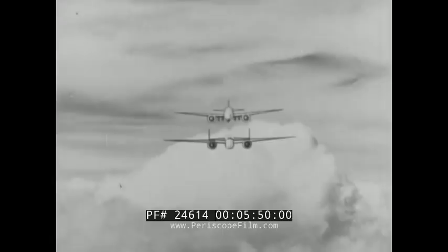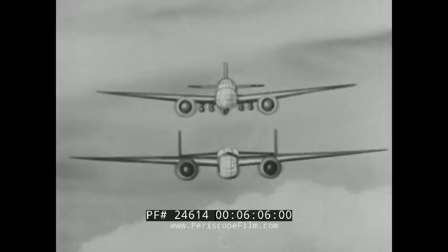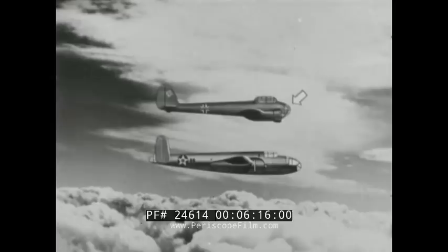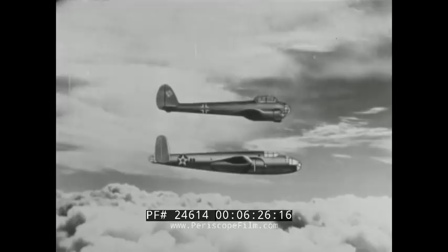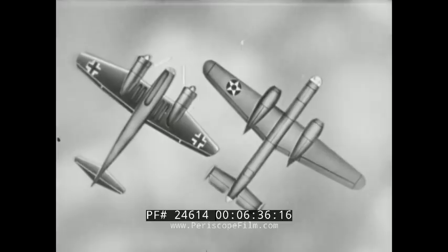There is not much chance of confusing the Ju-88 with an American bomber. Compare it with our North American B-25: the Ju-88 has a low wing and the B-25 a mid-wing. Also, the Ju-88 has a single fin, whereas the B-25 has twin fins. Notice the nose-heavy appearance of the Ju-88 in contrast to the long nose of the B-25. Most American twin-engine bombers have the engines set well behind the nose. From below, the jutting engines of the Ju-88 are in direct contrast to the long nose of the B-25. The Ju-88's angular wing differs markedly from our bombers.